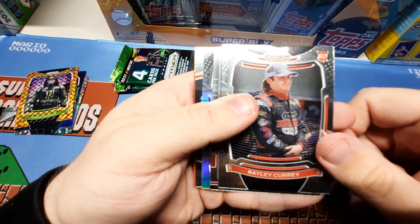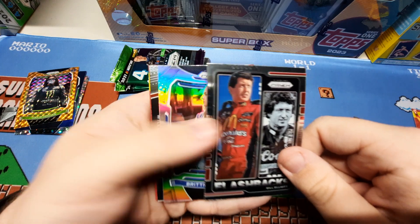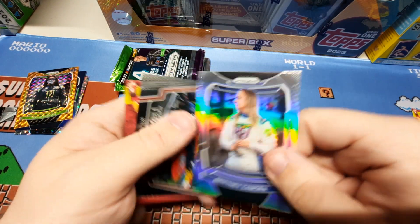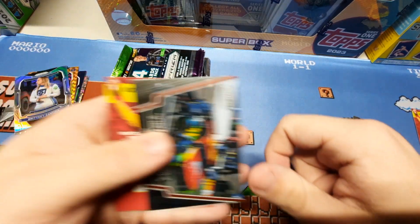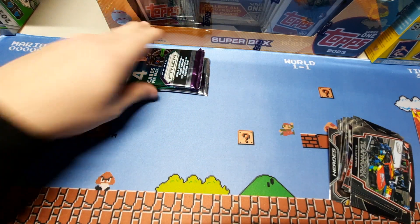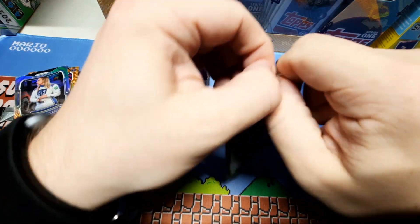We got Billy Curry. Flashbacks — Bill Elliott. Brittany Zamora Silver, that's a nice one as well. And Teamwork — William Byron. Two more packs and then the bonus pack.